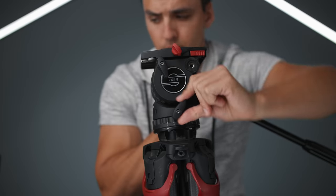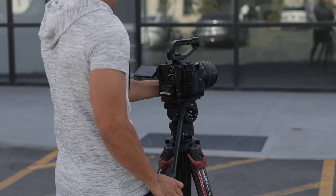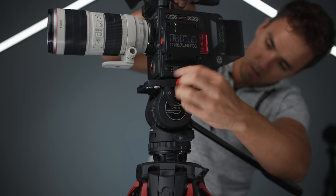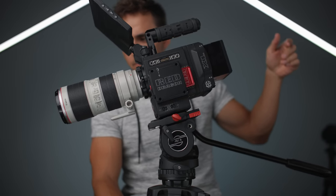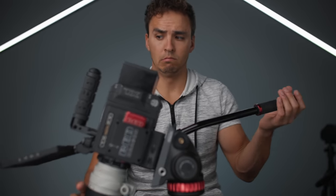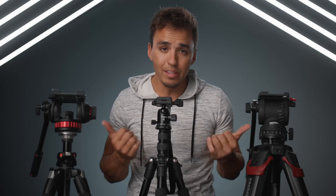Both the Manfrotto and Satchler have levers to lock in the pan and tilt for static shots, and both have long handles that allow you to make those camera movements — which is why you don't see one on the FTF Gear tripod since it isn't meant to make movements. The Satchler also has an awesome feature that spring-loads the head back to a neutral position when not in use, preventing the camera from sagging to a downward and potentially unsafe position. So when shooting events like sports or concerts the Satchler is an amazing tool, but for static use — which is most of my tripod use — any of these three will get the job done.